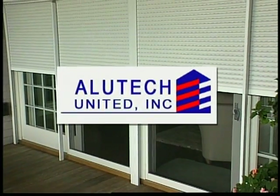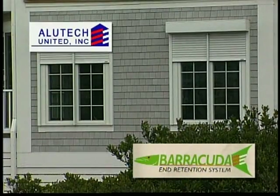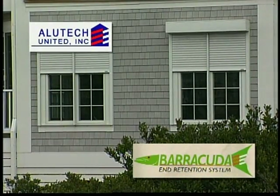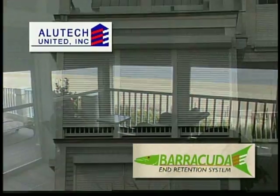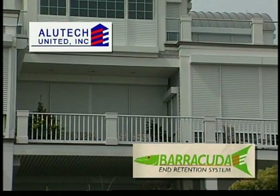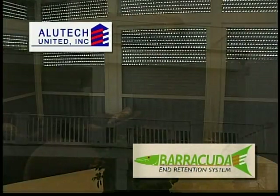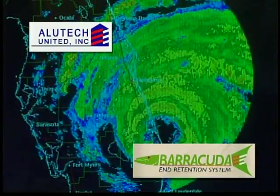But there is a way to protect your family and your property with the push of a button. The all-new Barracuda Shutter System from Alutech United. Alutech has been providing homeowners custom-built, code-compliant rolling shutter systems for 15 years. But the new Barracuda line represents a quantum leap forward in hurricane protection.